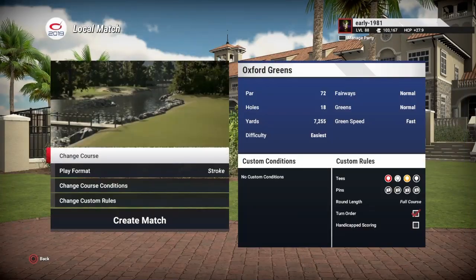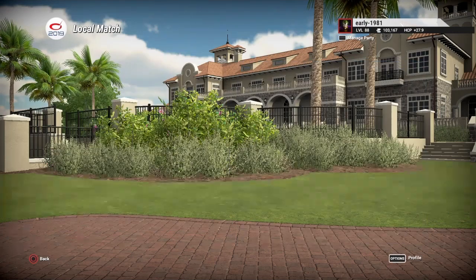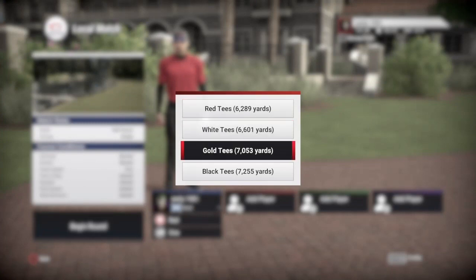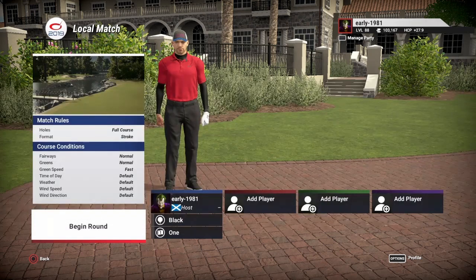Hey golf fans, this is Early 1981 and welcome back to the Golf Club 2019. Today we are taking a look at Oxford Greens by Big Cat23Wayne. Fairways are normal, greens are normal, green speed's fast, everything else is left to default. We are going to be playing off the black tees which are playing 7,525 yards and pin set number one.